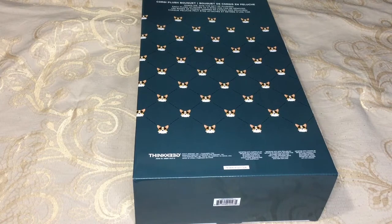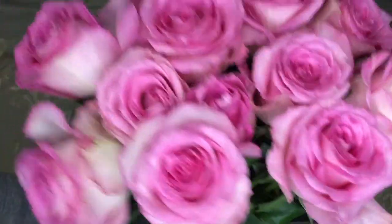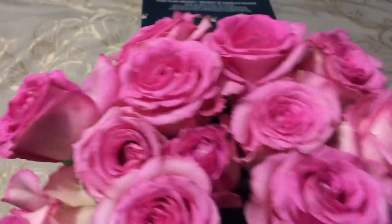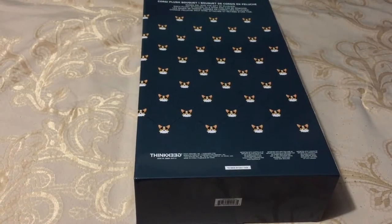Hey guys, today I get to show off my Valentine's slash 11th anniversary gift from my husband. He also got me these pretty pink flowers. I think these lights are kind of harsh on them, but they're really pretty soft pink and it's sweet. I don't get flowers a lot so had to brag about that.